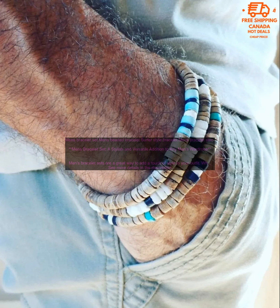The size of the bracelet set should be proportional to your wrist. A bracelet set that is too small or too large will look out of place.